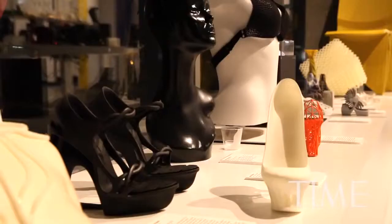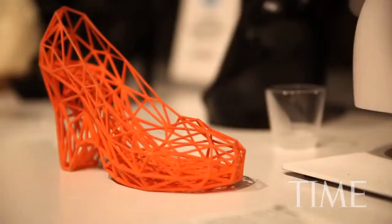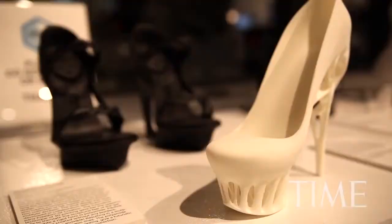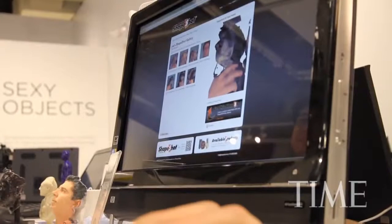This new way of making things may change the way we shop, where an item you buy can be one-of-a-kind because you made it. With 3D printing, what it enables you is to make any item, even if it's only once, at a reasonable price. Personalization and customization become really relevant.